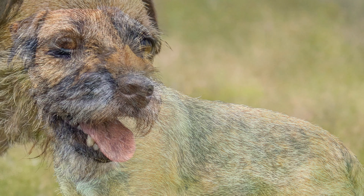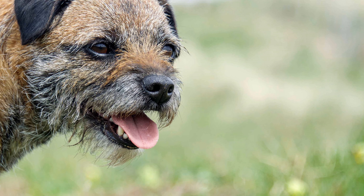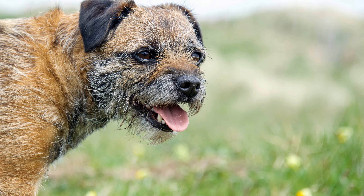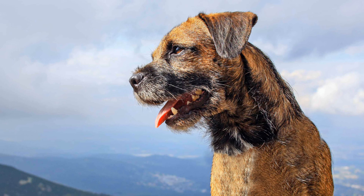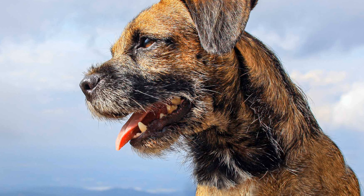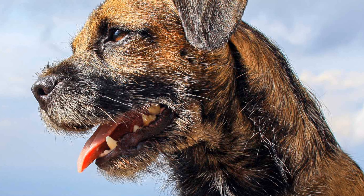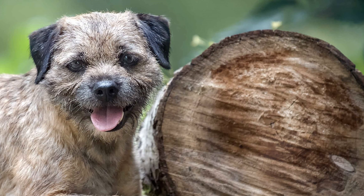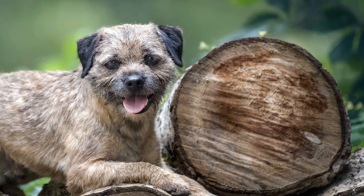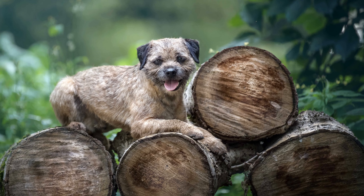Border Terriers' coats are dense and wiry, with a close-fitting undercoat. This makes them robust and resistant, and they can even cope well with bad weather. Their coat colors may be solid red, grey-black or blue-grey mottled with red-brown, as well as wheat colors. The dog's ears are small, V-shaped and pendulous, and hang down on the cheek.